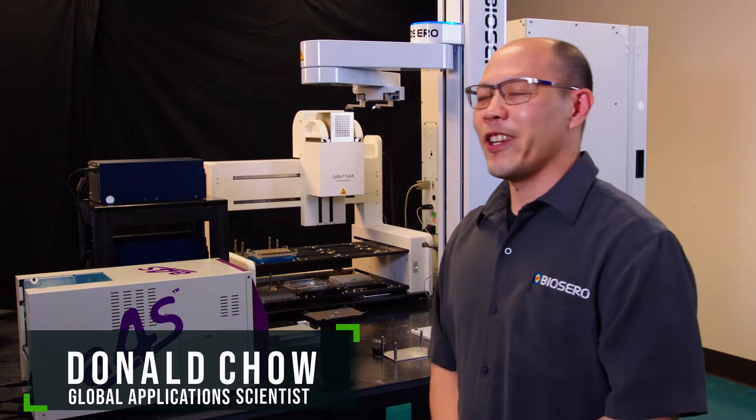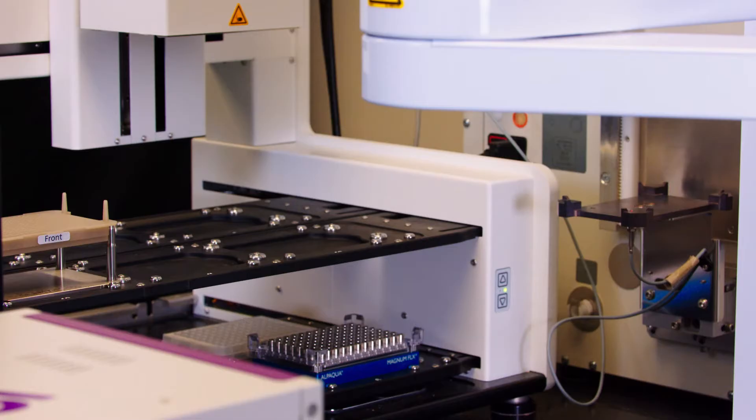My name is Donald Chow. I take the customer approach even before the customer has purchased the system. The pre-sales process is also to understand what their needs are.